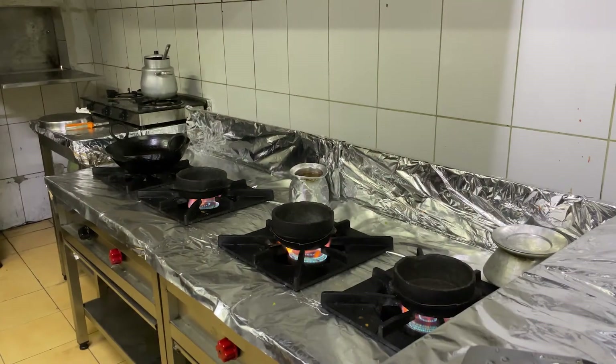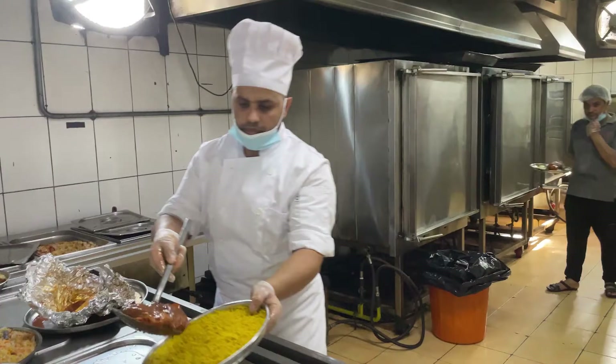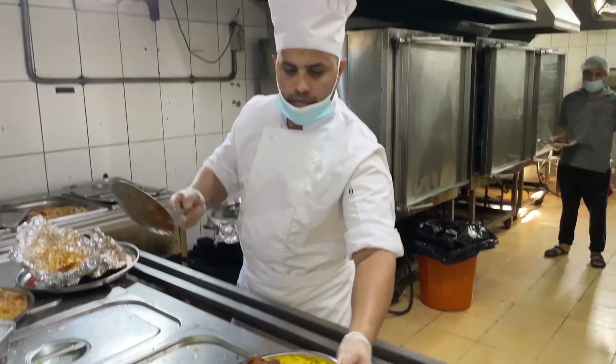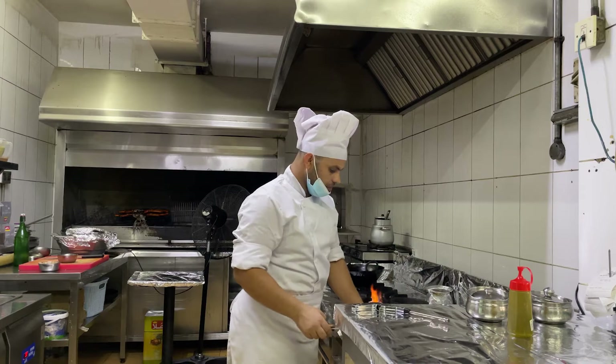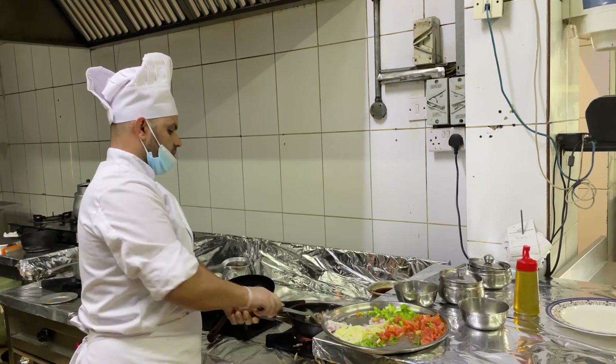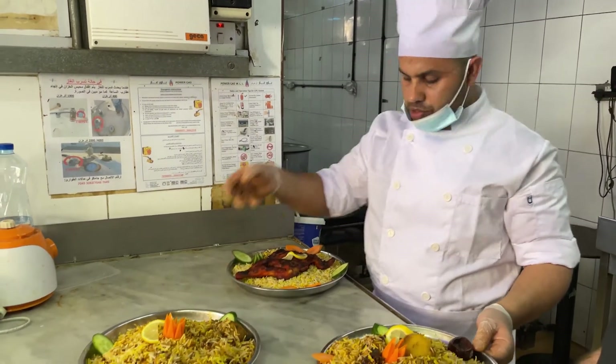Ayman employs five chefs, all from Yemen. Qatar allows only five visas to be granted to Yemeni citizens for Ayman, so sometimes he recruits Yemeni chefs who have been working abroad with a foreign citizenship. The Yemeni chef we met today was originally working in Ecuador but is now in Doha working at the Yemeni House.